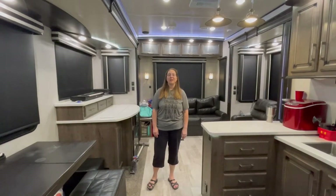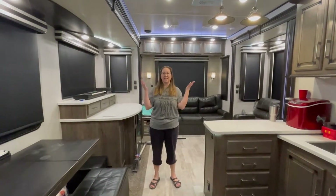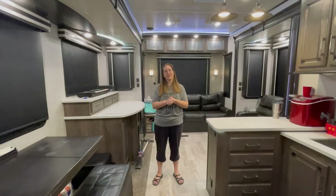Hi, I'm Christy from Way Beyond the Norm and welcome to our 39-foot fifth wheel.